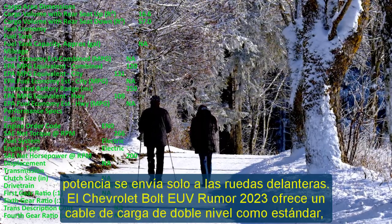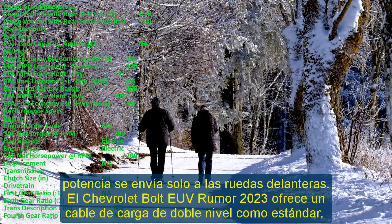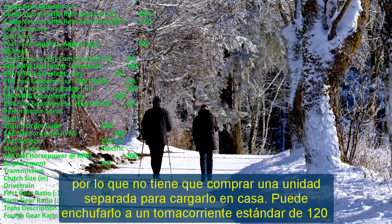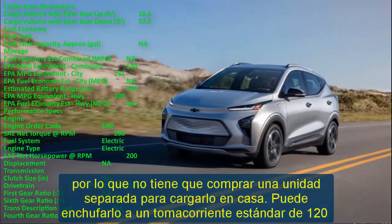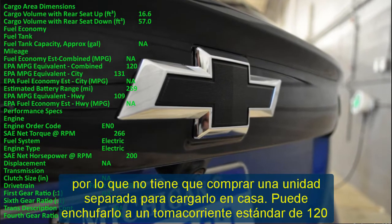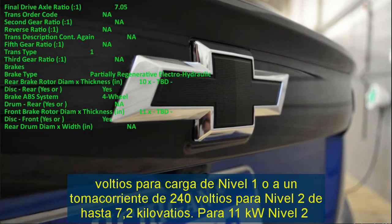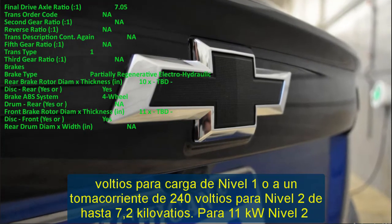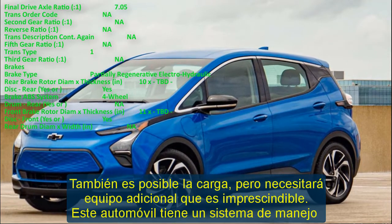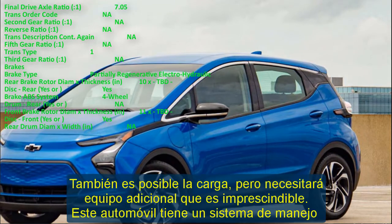The 2023 Chevy Bolt EUV features a SuperCruise semi-autonomous hands-free drive system, making it the first Chevy vehicle to offer it. Chevy Safety Assist is standard and includes automatic emergency braking, lane keep assist, and a following distance indicator. The Bolt EUV 2023 is also equipped with an HD rear vision camera, rear cross traffic alert, and adaptive cruise control.